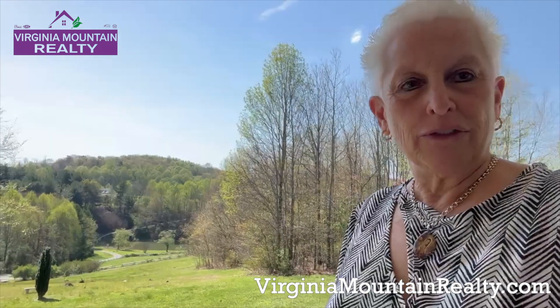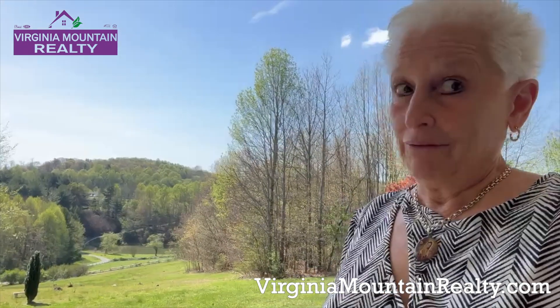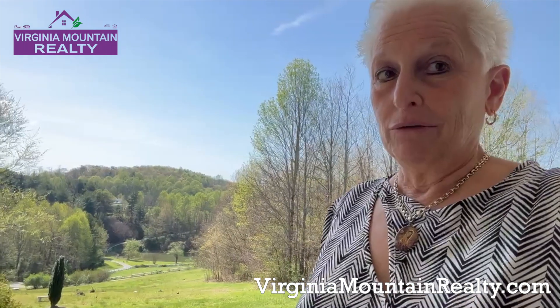Hey, this is Tony at Virginia Mountain Realty here in Hillsville, Virginia, and I'm going to give you a little sneak preview of my brand new listing on Skyview.